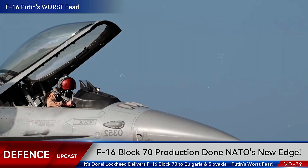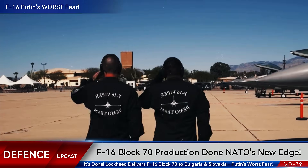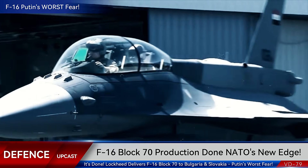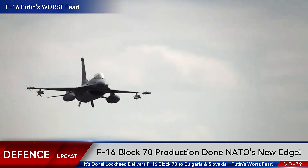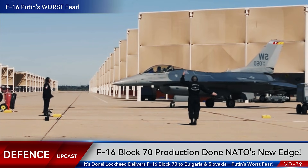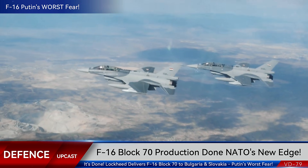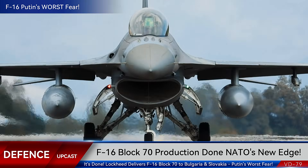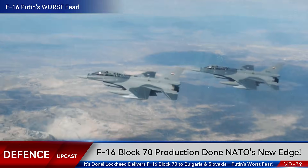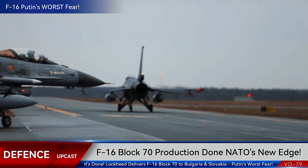Here's where this gets strategically fascinating. Bulgaria controls access to the Black Sea, the same waters where Russia's fleet operates and where tensions with NATO run highest. Slovakia shares borders with Ukraine and sits as a critical gateway between Eastern and Western Europe. By fielding Block 70 Vipers, these nations aren't just upgrading their air forces — they're plugging critical gaps in NATO's Eastern Air Defense Network. These aircraft can conduct air superiority missions, precision strikes, and advanced reconnaissance, all while sharing real-time data with American F-35s, German Eurofighters, and Polish F-16s.